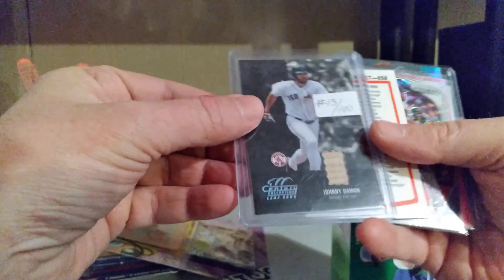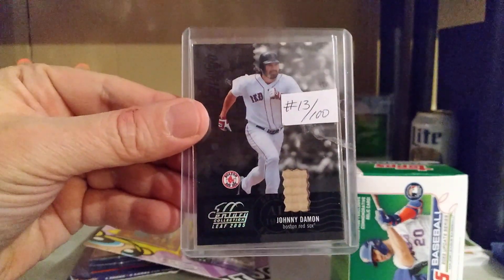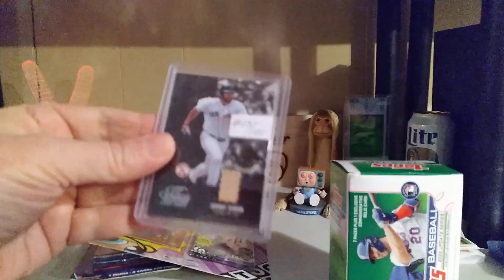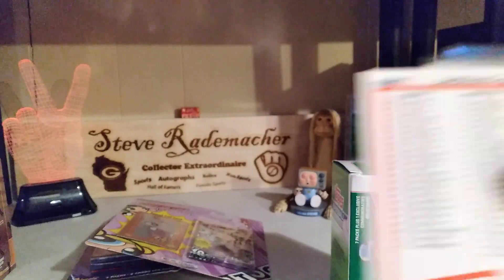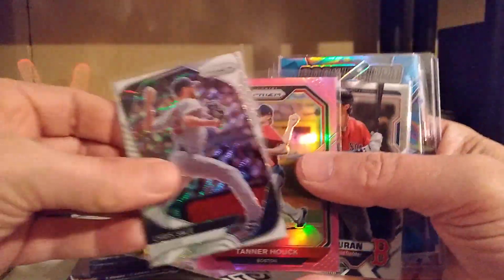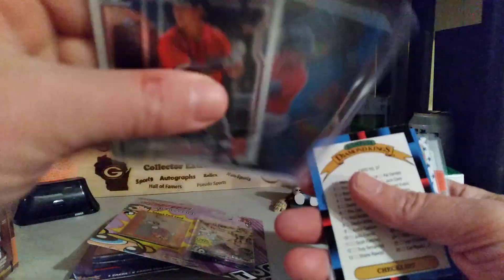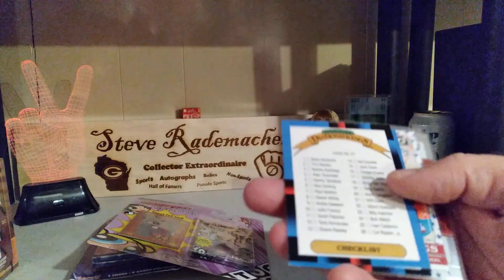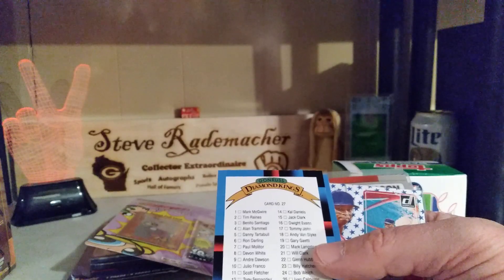What's this? A Johnny Damon Red Sox relic card — number 13 of 100, holy cow! Checklist, Chris Sale. Tanner Houck in the pink rookie. Another Duran, another Dahlbeck rookie. Checklist, checklist — this is super Locken.